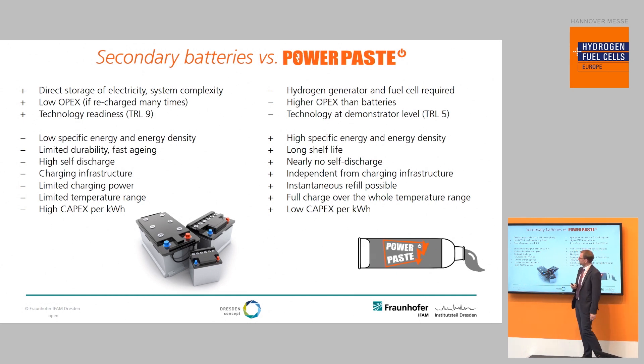But batteries also have problems. They have a low specific energy and energy density, their durability is limited, they age very fast, they have quite high self-discharge, and you need charging infrastructure — which is a particular problem, for example, for battery vehicles. Especially in large cities it is nearly impossible to integrate the necessary charging infrastructure. The charging power is also limited so recharging times are quite long. At minus temperatures the available capacity of batteries drops significantly, and batteries have high capital expenditures per installed kilowatt-hour.